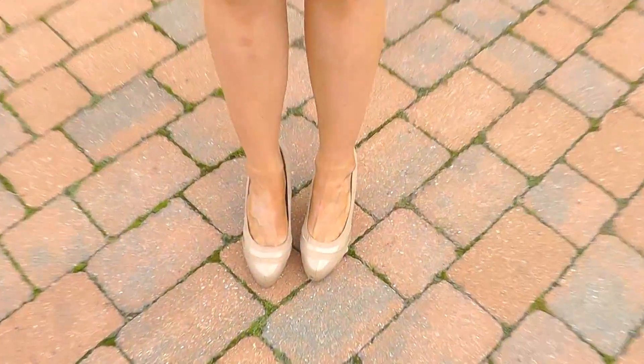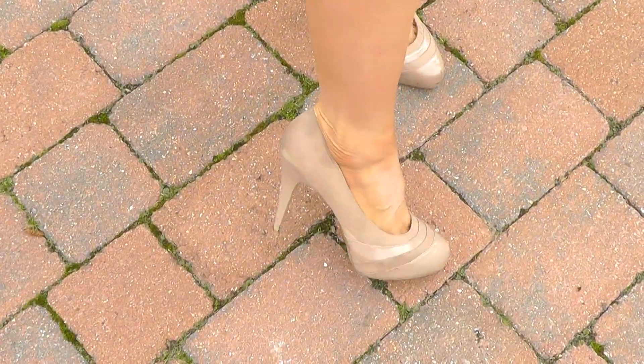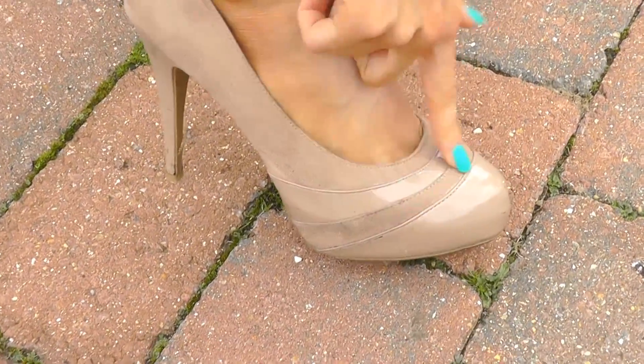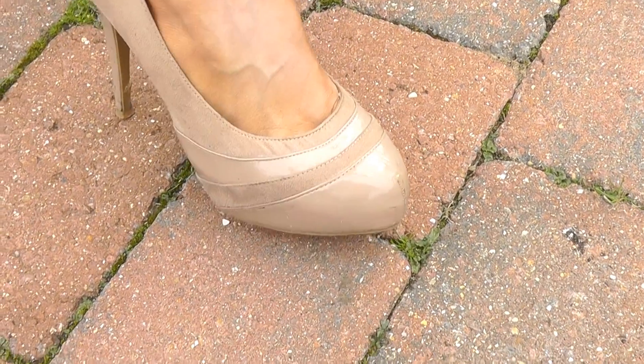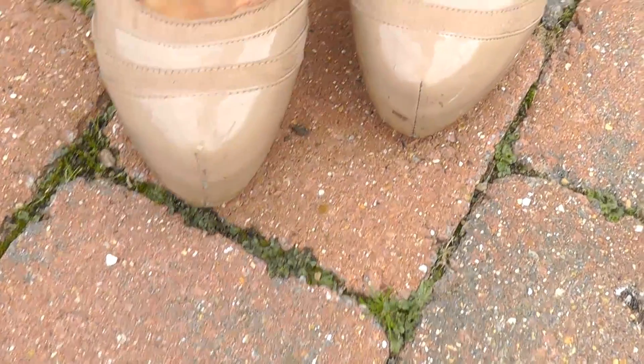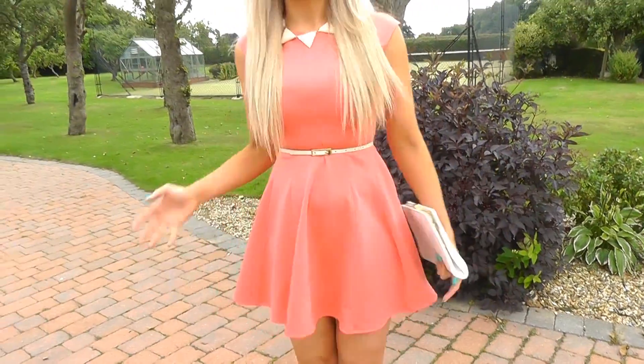And then finally going down to the shoes. These are just from New Look and they are super, super old. They're just a nude colour and they've got kind of suede here, and then they've got patent as well, so they're kind of a mixture of the two. But they're nice and high. They're looking a little bit battered because I have worn them a lot, but I just absolutely love them with this outfit. I think it just elongates my legs a little bit, and it also just looks quite summery. I just wanted something quite natural and neutral to go with my belt and my bag as well.